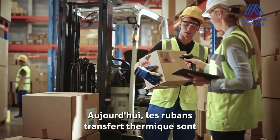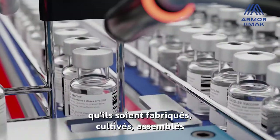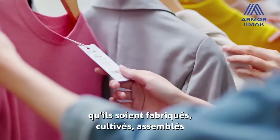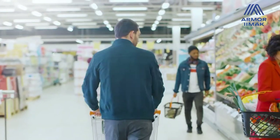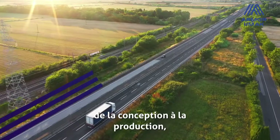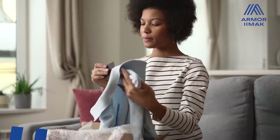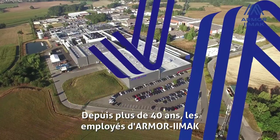Today, thermal transfer ribbons are used to identify all sorts of products, whether manufactured, grown, assembled, or processed. They ensure the traceability is maintained from the design stage through to production, transportation, and consumption.